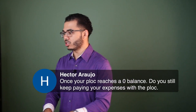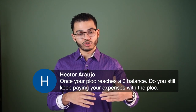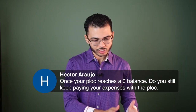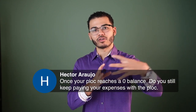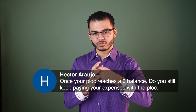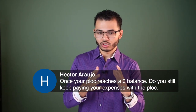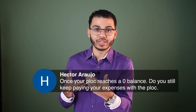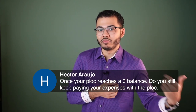Once your P-LOC reaches a zero balance, do you still keep paying expenses with the personal line of credit? No — at that point you're weaning yourself off the line of credit. When you make your chunk from your debt tool, income goes in, expenses go out, cash flow stays. Around month five or six — maybe sooner — you'll hit zero, but it may not be a true zero balance, meaning you may still need to pull money from the line of credit to pay bills.